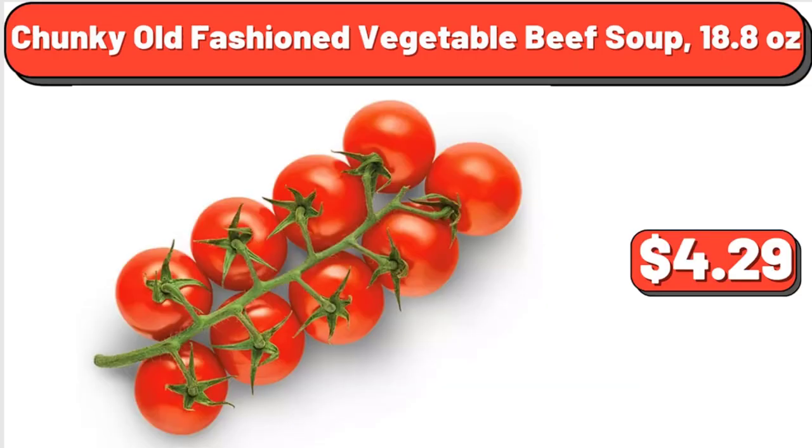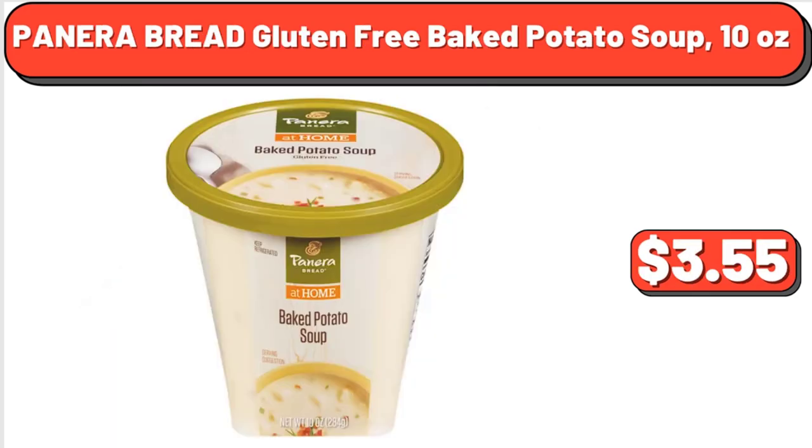Snacking Tomatoes on the Vine, 12 Ounces, $4.29. Panera Bread Gluten-Free Baked Potato Soup, 10 Ounces, $3.55.